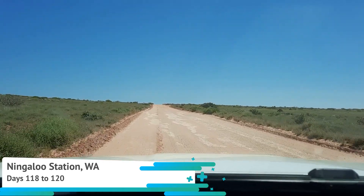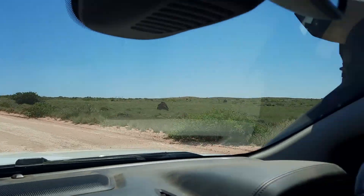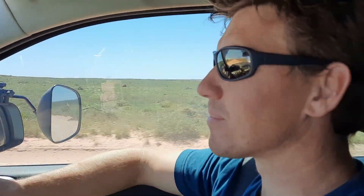We've just done the turn off from the main road into Ningaloo Station and this road has got quite a reputation for being pretty rough, so we'll see how we go. We heard recently that the grader was working on it, so that's a positive sign. There was a bit of a scary sign as we came through the gate that said there is a high chance your vehicle will sustain damage.